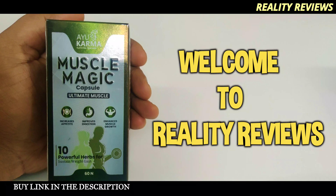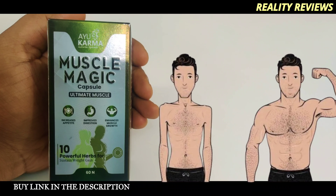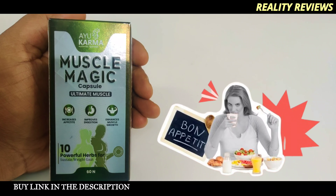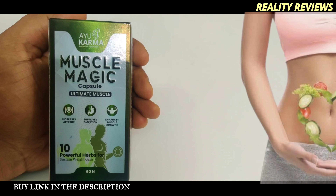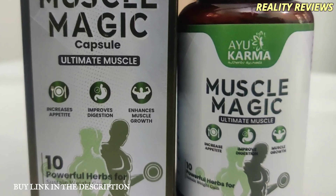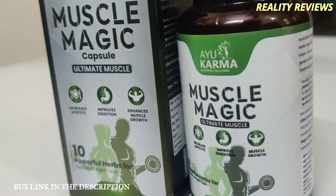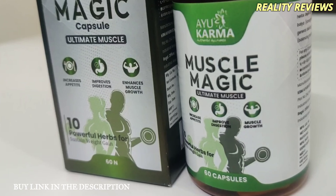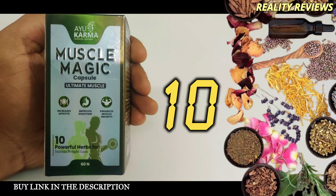Hey everyone, do you want to gain weight or sustain your weight gain results? Do you want to increase appetite, improve digestion, and also enhance muscle growth? This is a supplement from Ayur Karma called Muscle Magic Capsule — Ultimate Muscle. What makes this supplement unique is that it has almost 10 powerful herbs.